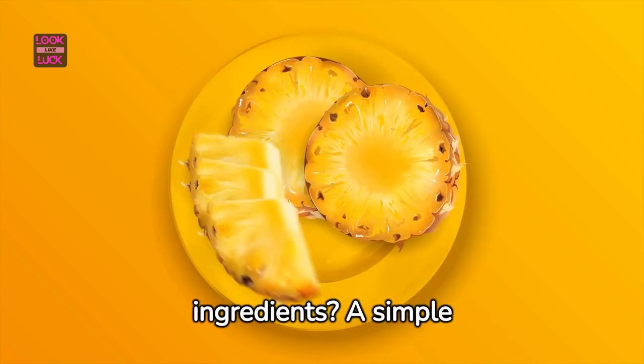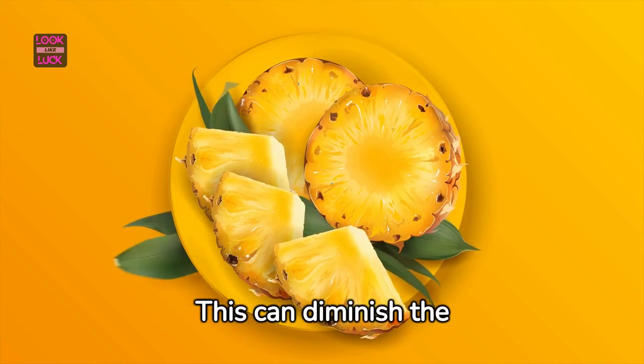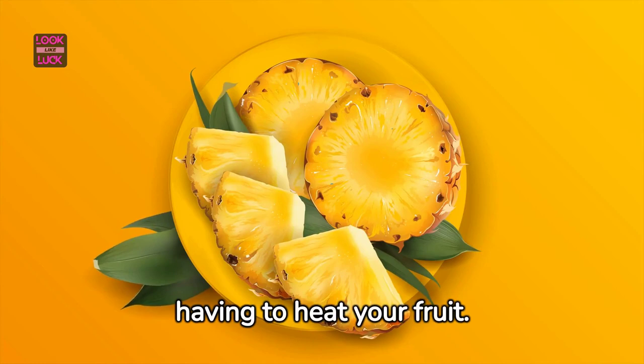But what happens if you prefer raw ingredients? A simple solution is to freeze the pineapple before blending. This can diminish the enzyme's activity without having to heat your fruit.